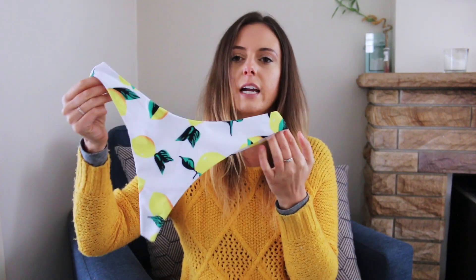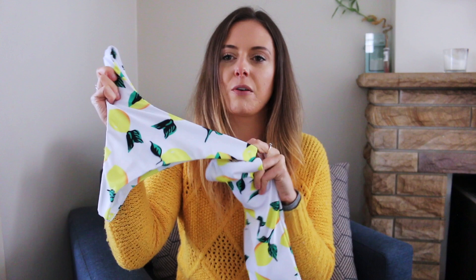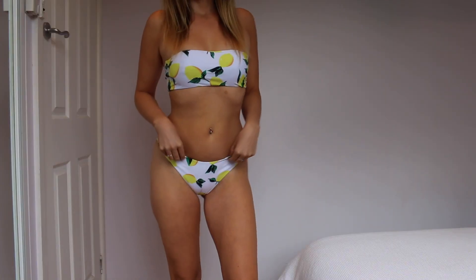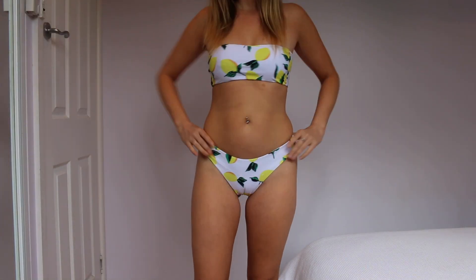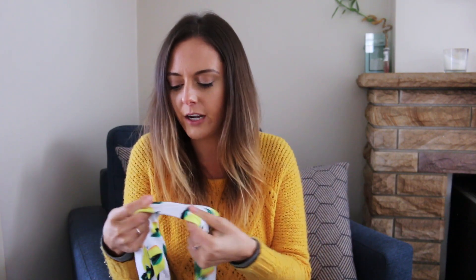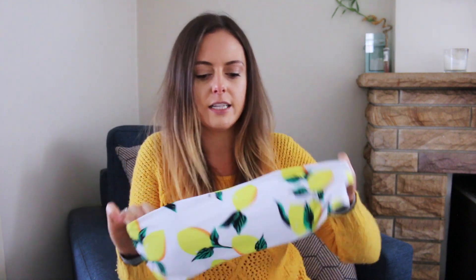I'm going to show you guys my favorite one first. This is like a little lemon bikini — I think it's so cute. I love the print with the little lemons. I can totally picture myself wearing this on a beach in Italy drinking an Aperol spritz. The fit on this one is really good, I really like the fabric, it's really soft and it's seamless.